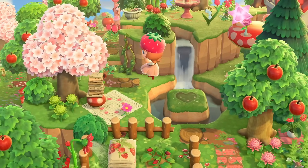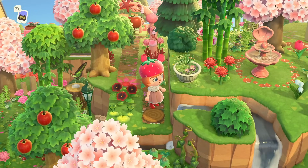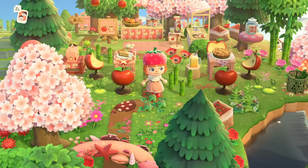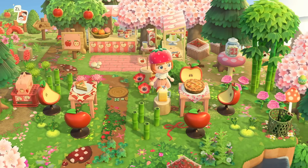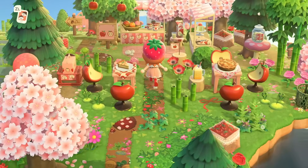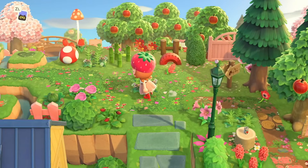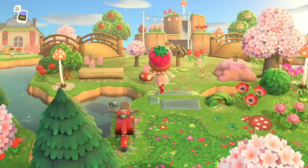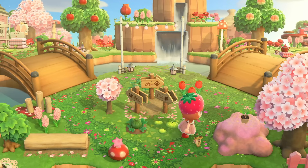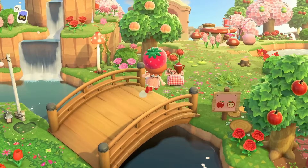We can hop across to the little pathway on the cliff we saw earlier. I love the shell designs incorporated here — we have a shell arch and a shell fountain on the cliff, so pretty in their pink versions. Here is the apple cafe I mentioned earlier: a little apple pie with apple chairs. I think this is the cutest island I've ever seen. This is just to the right of Nook's Cranny. Let's head down to this beautiful double bridge area — look how aesthetically pleasing this is. All of the shop signs in this arrangement look so cool.